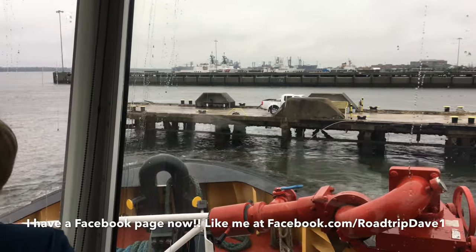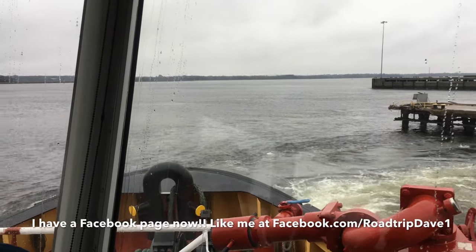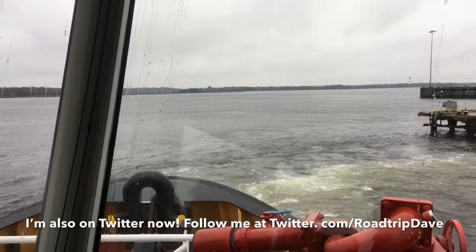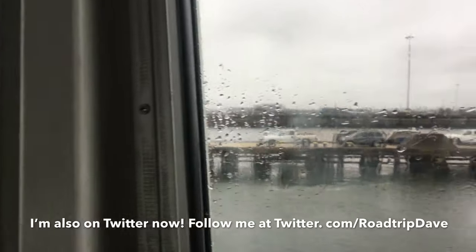As we pull from the dock for the start of our ride, I do want to point out that I have a Facebook page now, so please like my page at facebook.com/roadtripdave1. I also got on Twitter, so please follow me there as well at twitter.com/roadtripdave.